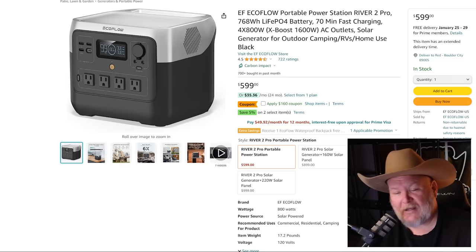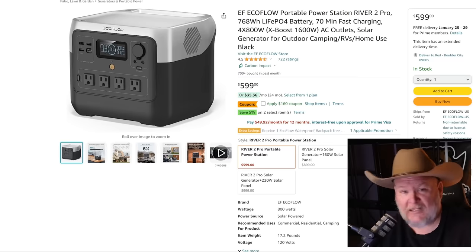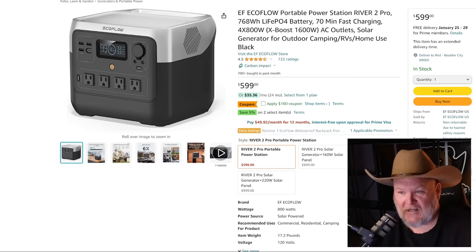Regarding Bluetti — they reached out and people want me to test the new model, but it got smaller with fewer ports than the one from two years ago. They're trying to push into retail with a cheaper device. Bluetti just isn't keeping pace — EcoFlow is eating their lunch, and even Anker is eating their lunch these days.